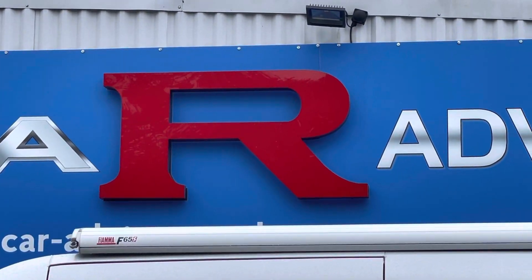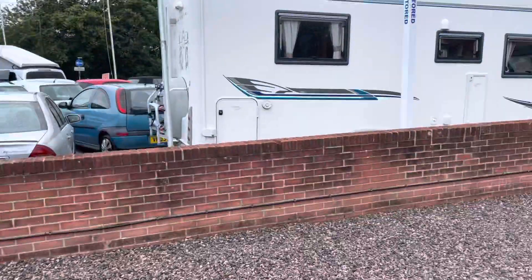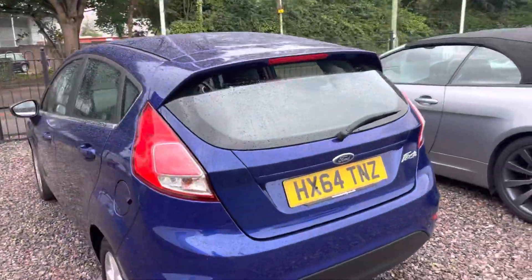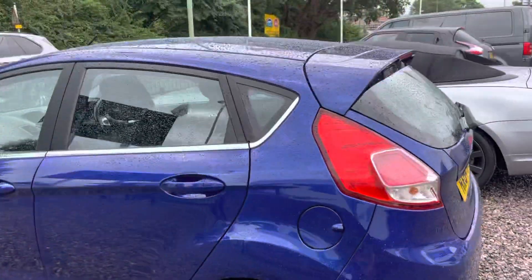Good morning guys, hello and welcome to Car Advisor. Fresh in stock — a lovely little Ford Fiesta Zetec 1.25.